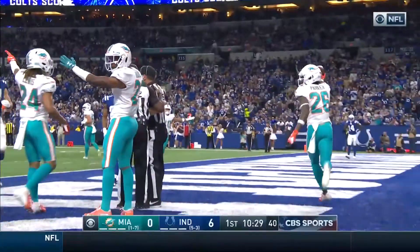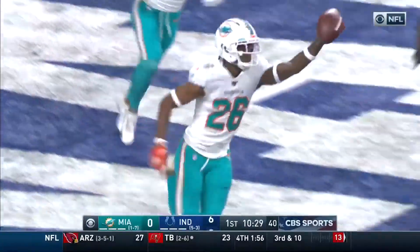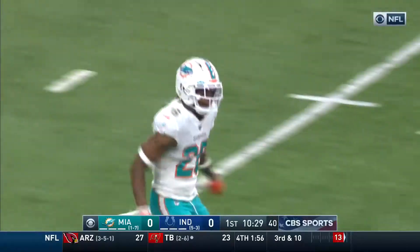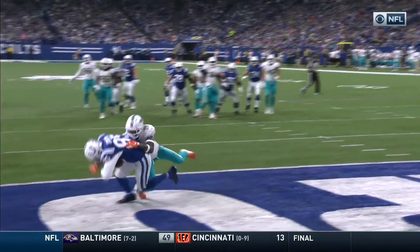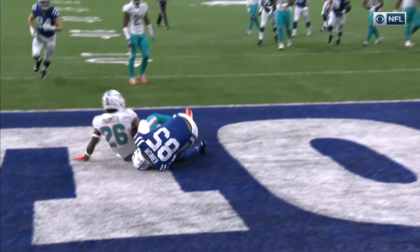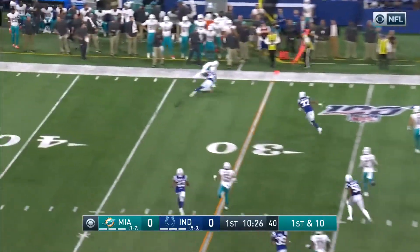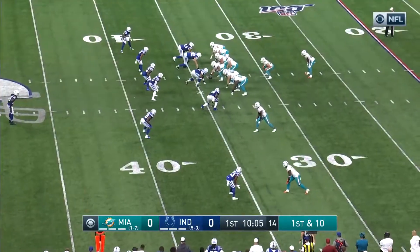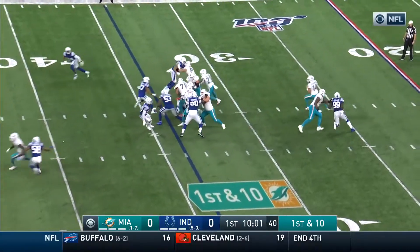Officials confer on the call. Steven Parker came away with the football. They're calling interception and touchback. Whether it's a touchdown or a turnover it's going to be reviewed. Looks like a touchdown — the receiver landed but needs to complete a football move, the third element, to confirm it.